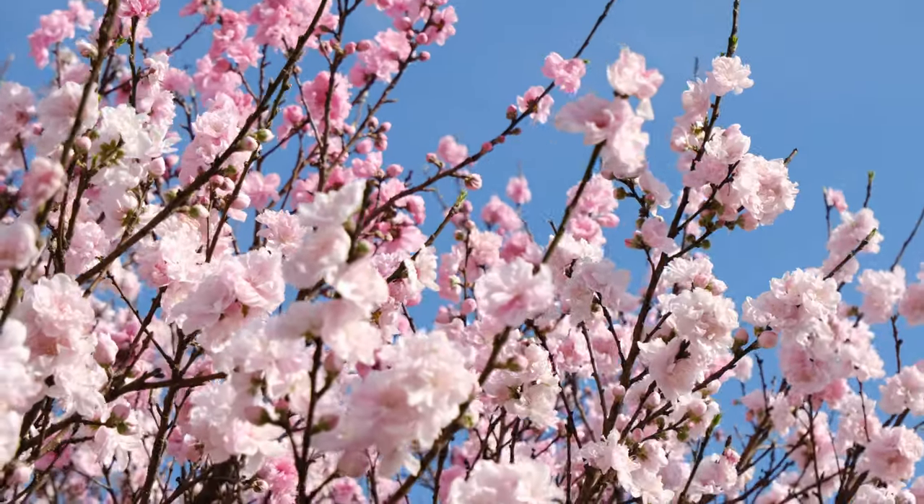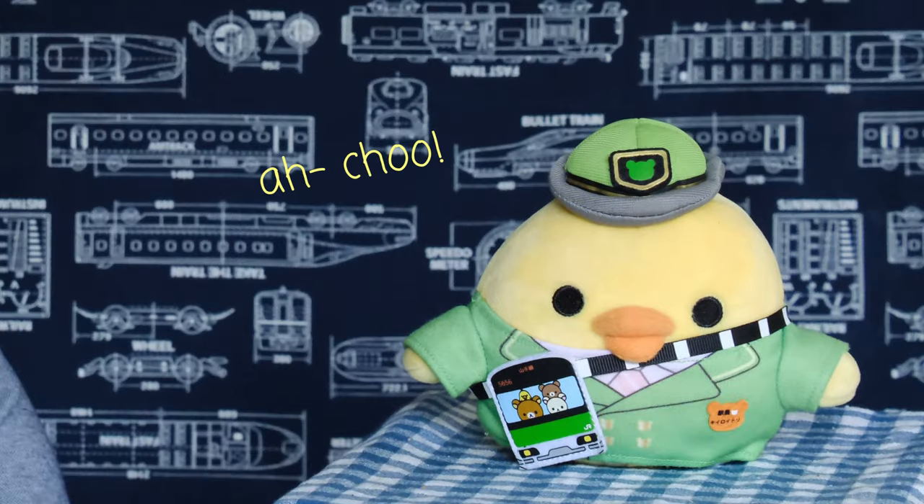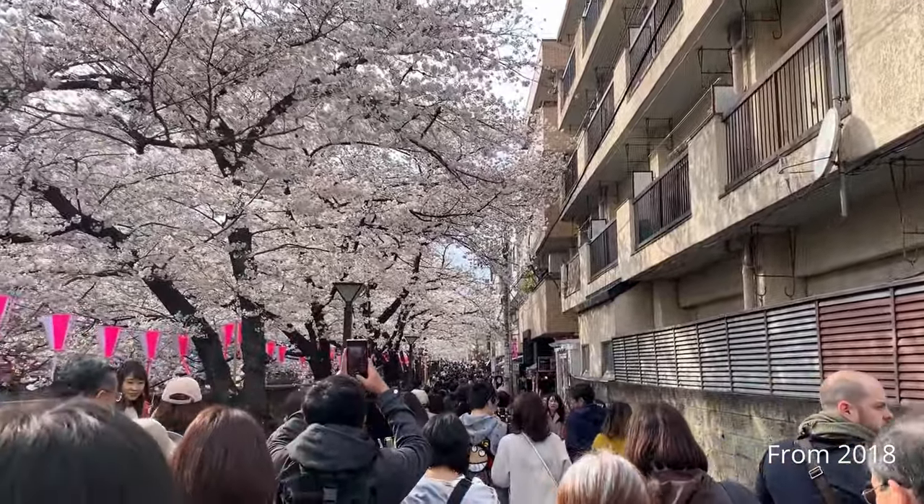One of the most popular times to travel Japan is in the spring to see the cherry blossoms. Traveling in the spring means perfect weather and the flowers are in full bloom. But be wary if you have a bad case of allergies, or if you're not a fan of big crowds, as this can get quite hectic in some of the more popular cherry blossom spots.